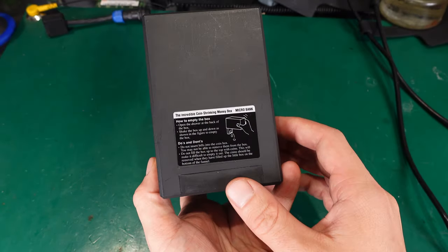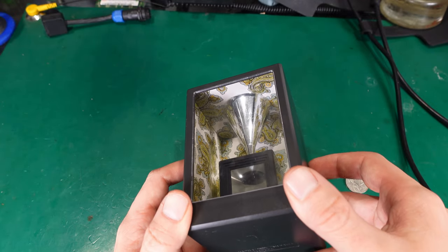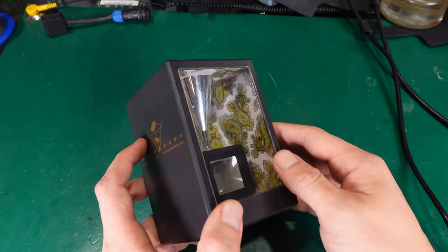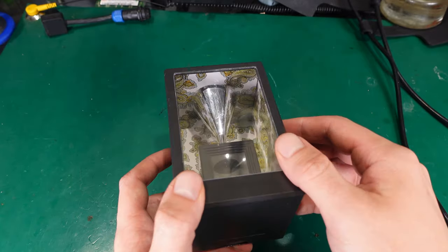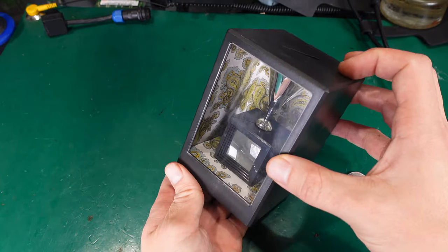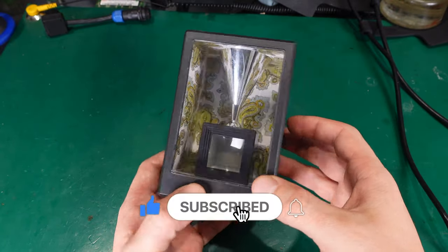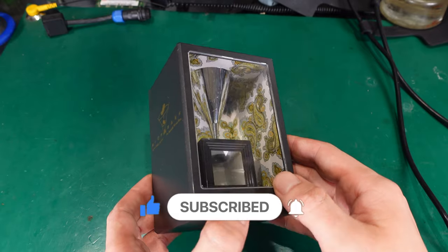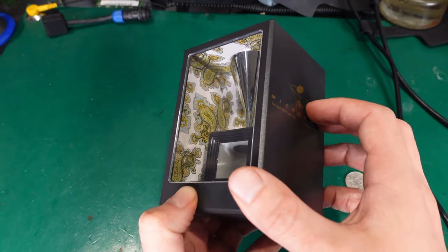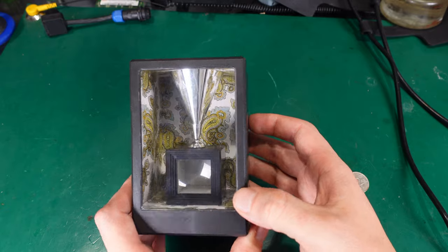So that's the idea of how to operate this, and even if you are looking from the camera it is completely hollow, as you can see from all the angles you would like to take a look. It's just an empty hollow. So how is the coin going to be squeezed? Just take a look — there is nothing that you can see at any angle.